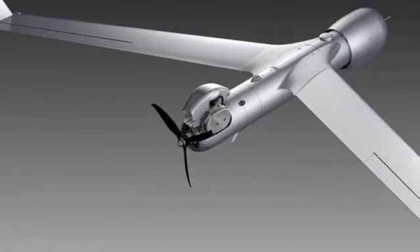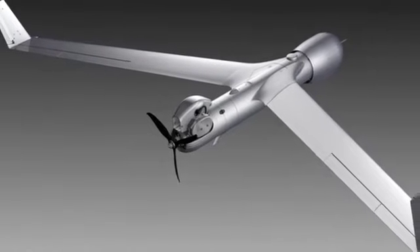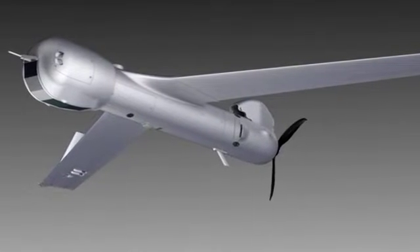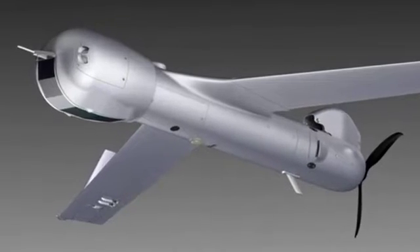Reliability and affordability come in two different approaches. One is the actual reliability of the components themselves, and then affordability comes through reliability but also in maintainability. One of the areas that we innovated around was the propulsion solution for ScanEagle.